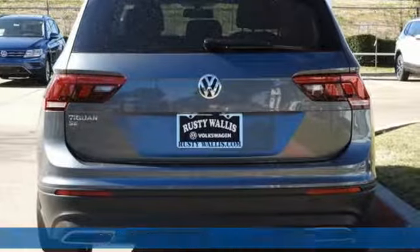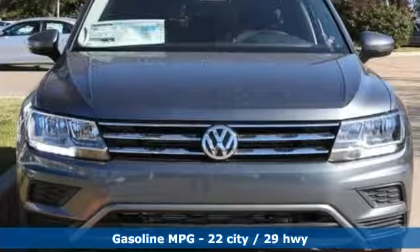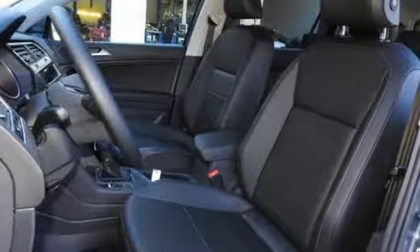And get ready for an impressive combination of features: turbo inline four-cylinder engine, dual zone climate control, streaming audio, and front heated bucket seats.